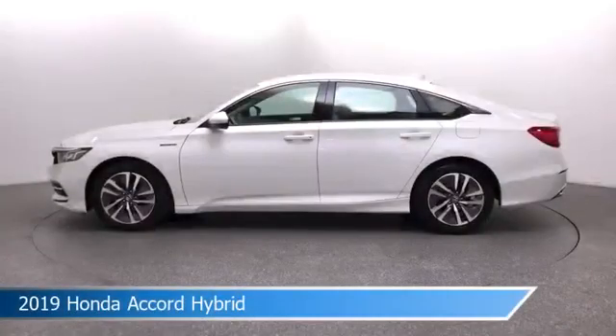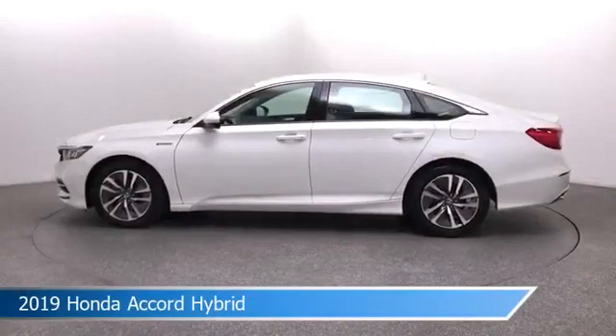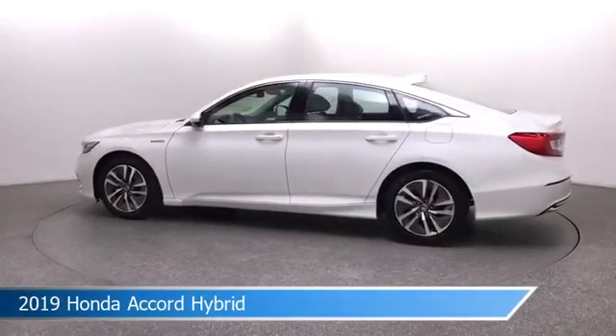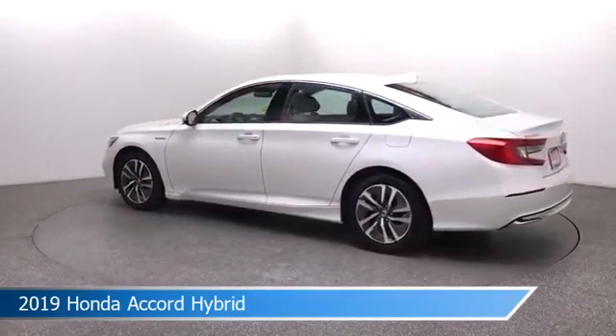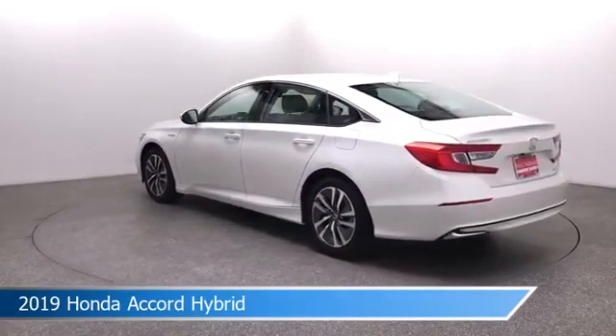Take a look at this 2019 Honda Accord Hybrid. Equipped with an ECVT transmission in white, this car comes with some great features including anti-lock brakes, keyless entry, audio controls on the steering wheel, auxiliary input, and more. Come in and check it out today.